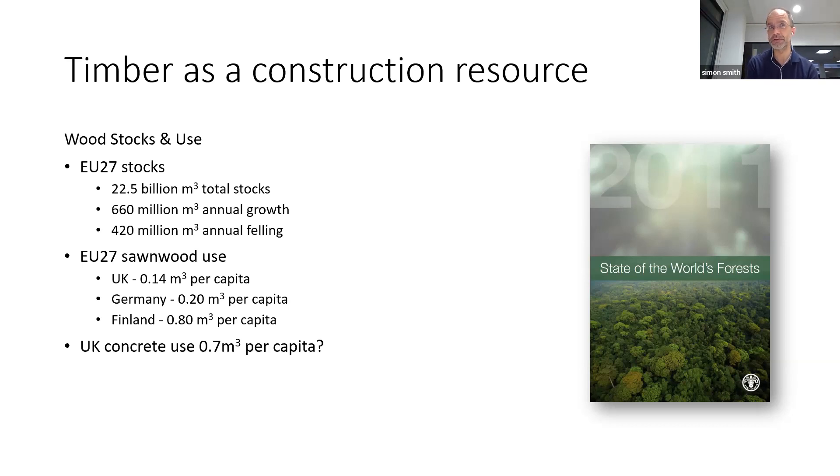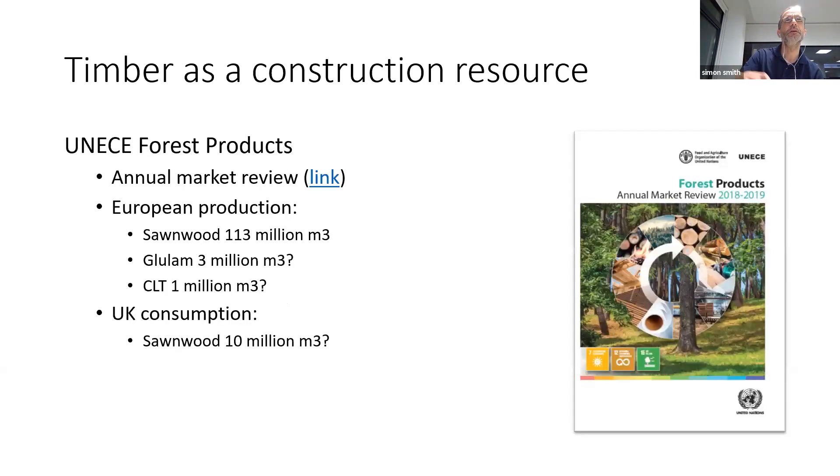UK concrete use is still quite high, and we use quite a bit more concrete than timber as you'd imagine. More recently, sawn wood production in Europe is about 113 million cubic metres. Our softwood sawn wood consumption in the UK is perhaps 10 million cubic metres. So you can start to get an idea — when you've designed your three-bedroom family house, with that 10 million cubic metres of sawn softwood, how many of your houses could you design? That gives you an idea about the scale at which timber can work in terms of new build.